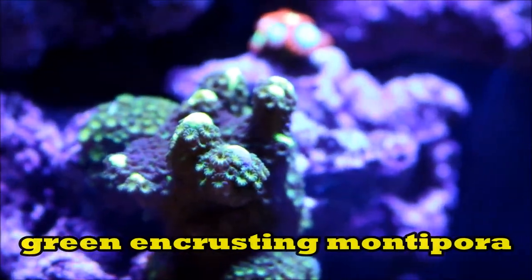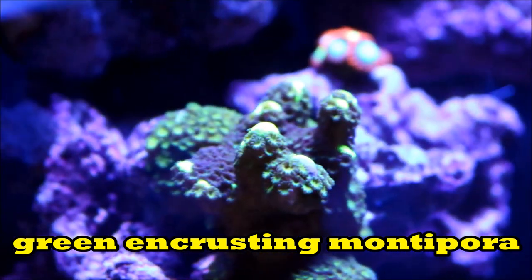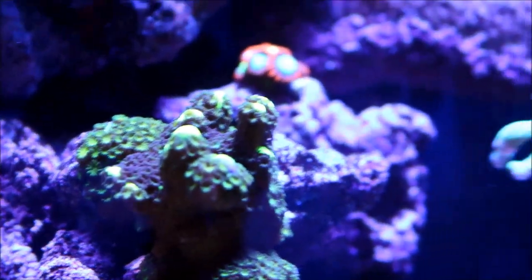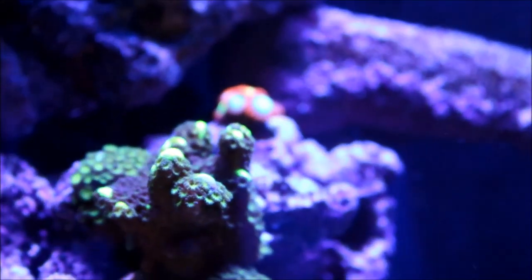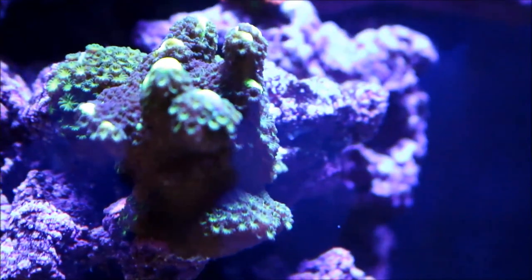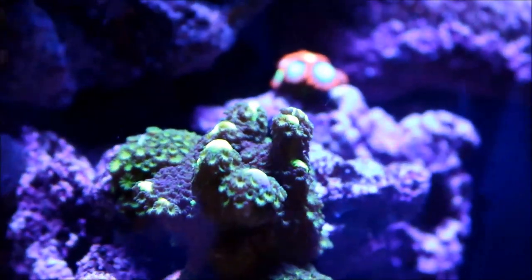The green encrusting Monte is doing the same as the Monte Cap. You can see in areas right there in the back and also underneath it, it's really encrusting onto the rock and taking over that whole corner. The growth from this has been stunning over the last two weeks.